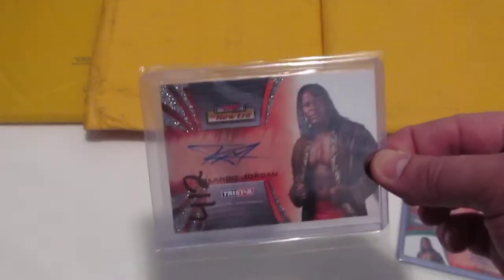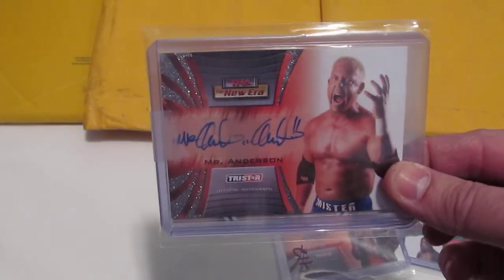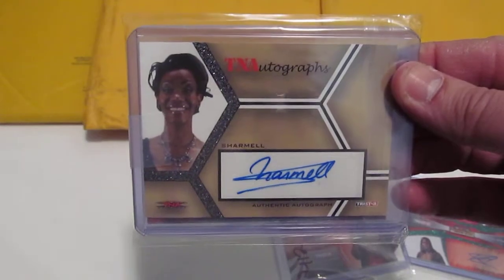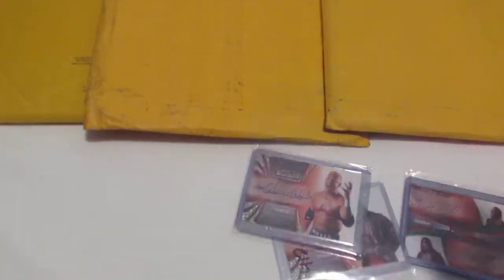Miss J picked me up some cards for Valentine's Day — she's so good to me and she knows I love the New Era. She picked up a single New Era Orlando Jordan and also a Mr. Kennedy — well, Mr. Anderson in TNA, though we know him as Mr. Kennedy from WWE. I love his signature; he signs his last name twice just as he would announce it. Also got a Charmel card from the very first TNA trading card line. So glad to add those to the collection.